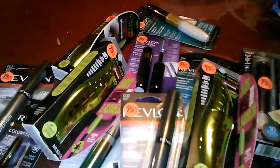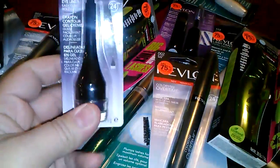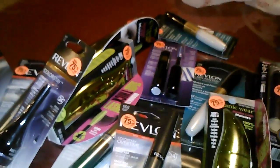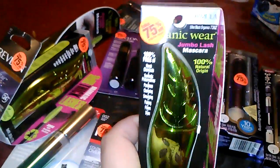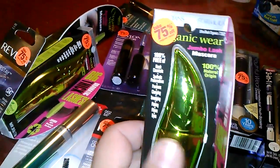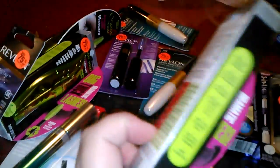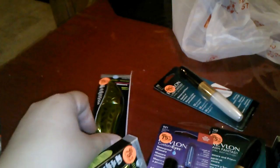CVS is doing a lot of their makeup for 75% off — you know how they do this twice a year. This is when I stock up on all of the makeup so I don't really have to go throughout the year to buy mascaras and things like that. I'll be going to a couple other CVS's and utilizing my ExtraCare Bucks since I have tons of them from different cards. Go check CVS and see what you can find.